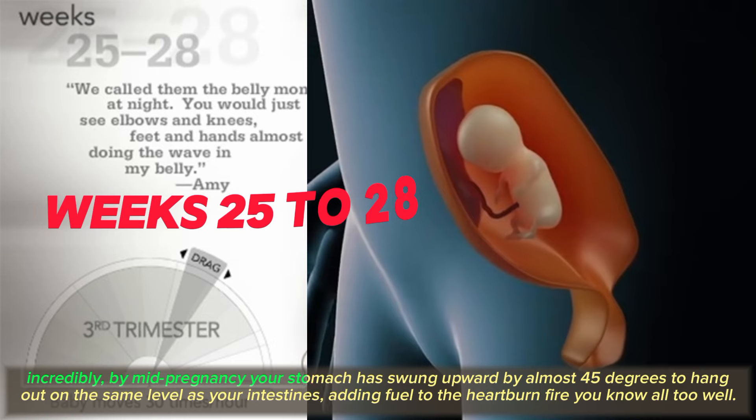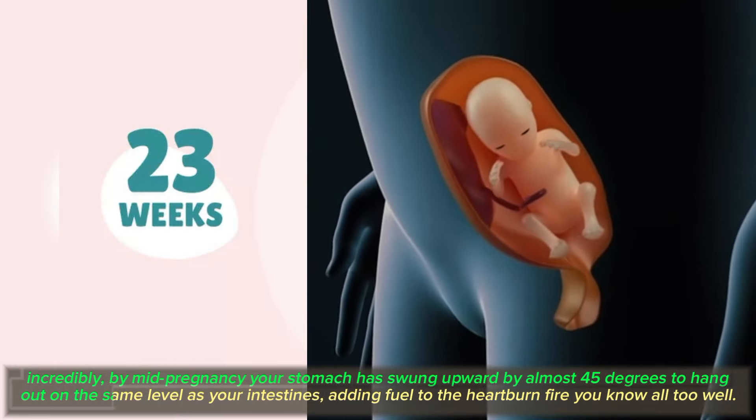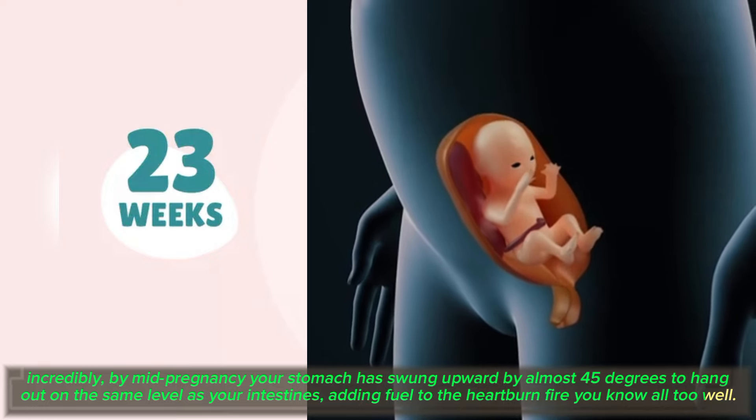Incredibly, by mid-pregnancy your stomach has swung upward by almost 45 degrees to sit on the same level as your intestines, adding fuel to the heartburn fire you know all too well.